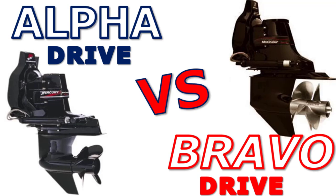Welcome to the Boat Buyer's Secret Weapon video series. I am your host, Captain Matt. Today we're talking inboard/outboard engines, stern drives — Mercruisers specifically — and the difference between the Alpha and the Bravo. So let's jump in.